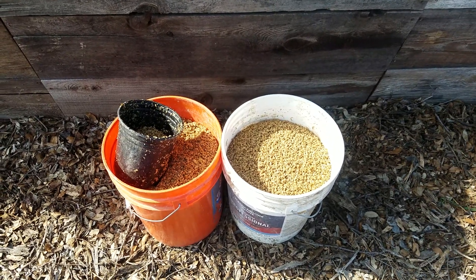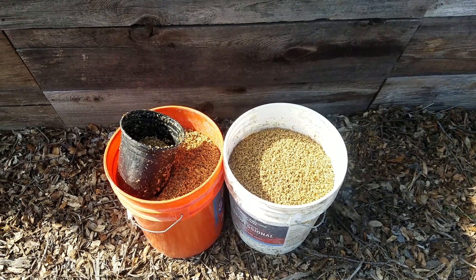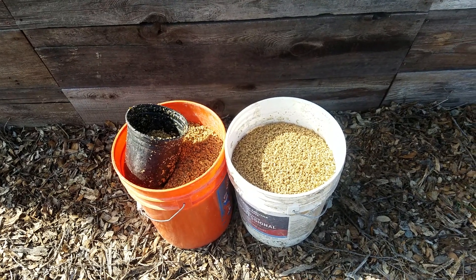We have a local brewery here in town, a microbrewery, and I emailed them asking them what they did with all their spent grains because I figured I could use some for compost.